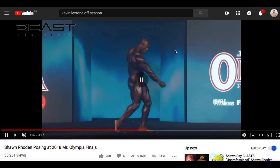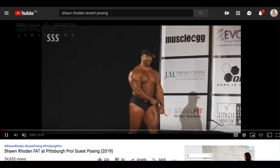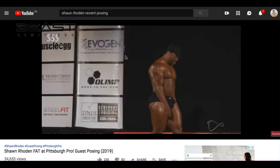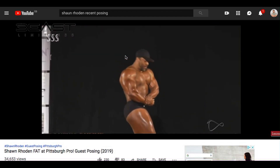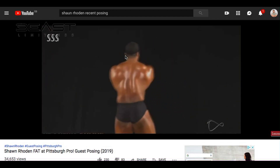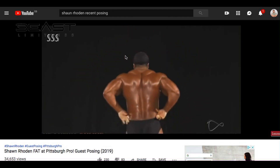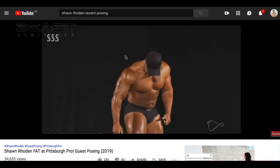Now what he's actually getting slated for is this. This was literally a couple of weeks ago at the Pittsburgh Pro — him and a couple of other bodybuilders did a guest posing — and this is the physique he brought on stage: very watery, quite a lot of body fat, no definition. He's been getting a lot of shit for it, all sorts of names saying he won't keep the Olympia this year, that if Phil competes he'll get it back, and so on. But I just want to give some credit to the guy.